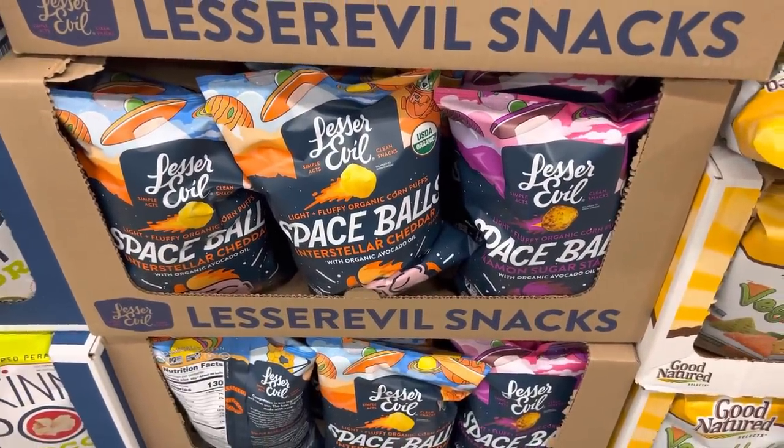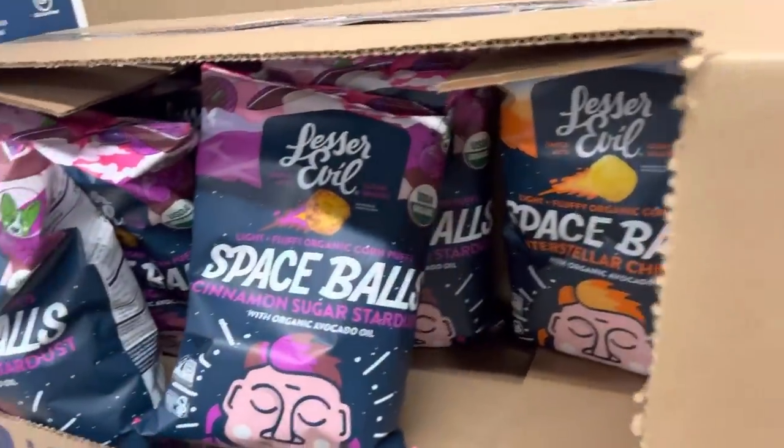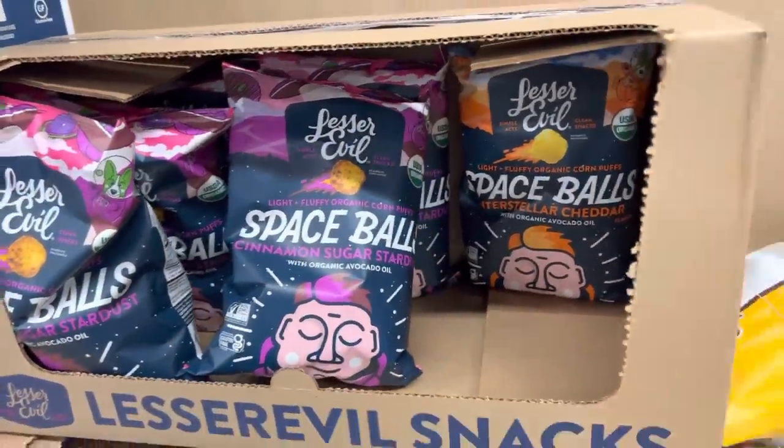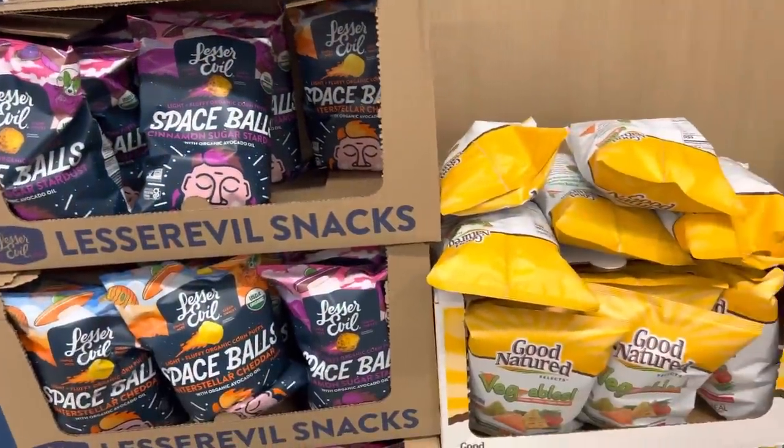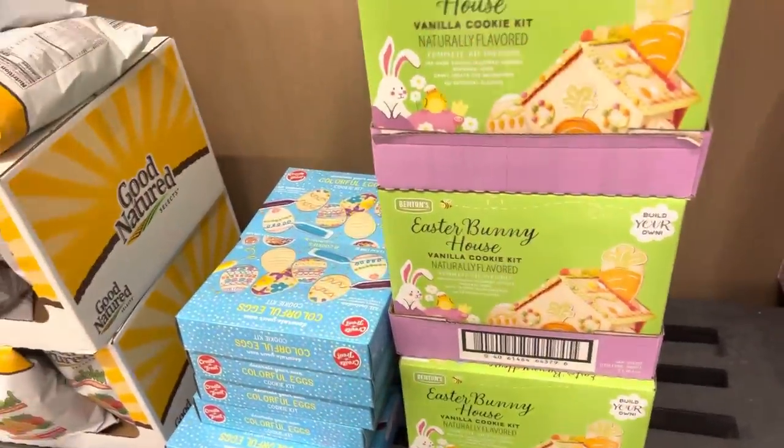Space balls! Interstellar cheddar balls, or cinnamon sugar stardust — little corn puffs. A little excitement there. Easter stuff is seriously on sale: $1.49 for the cookie kit, $2.24 for the Easter Bunny house.